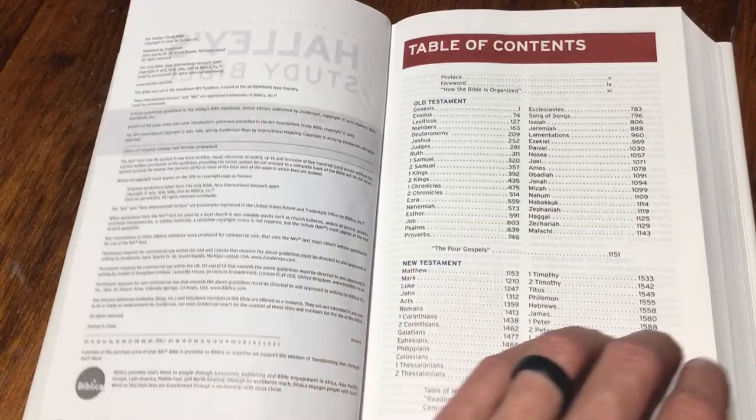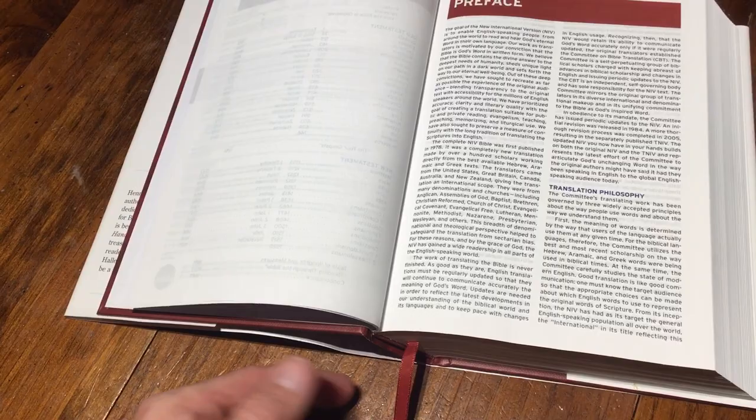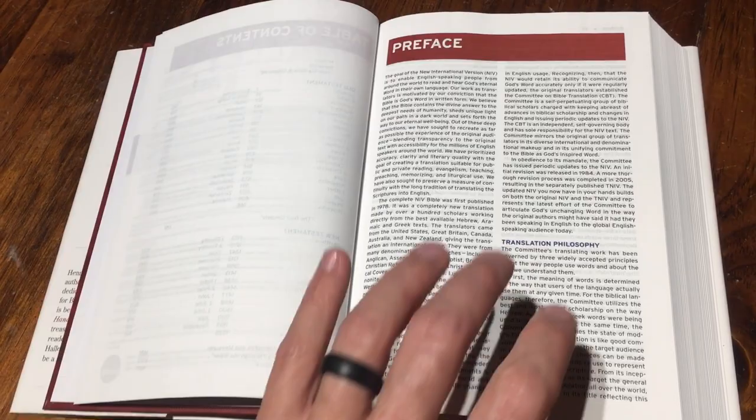This Bible has a ribbon, which not all hardback Bibles do. This one does — it has a little ribbon here. And it does also have sewn binding, which is nice.